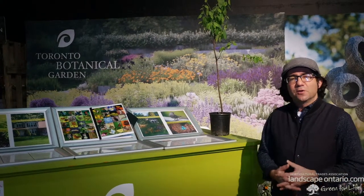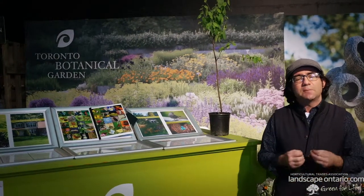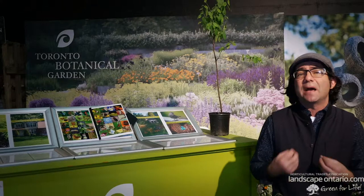Hi, I'm Paul Zamet of the Toronto Botanical Garden, and I'd like to welcome you to Canada Blooms. This is a very significant show that brings together gardeners from all across Ontario, Canada, and even the US. This year our focus at the Toronto Botanical Garden is to really connect people to the garden so they can realize the power of their gardens.